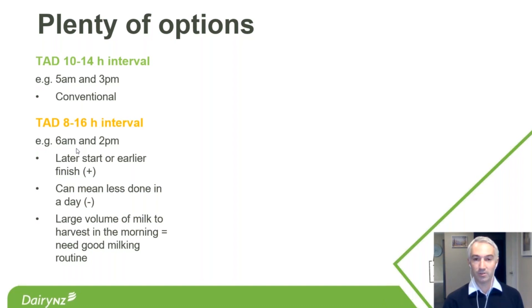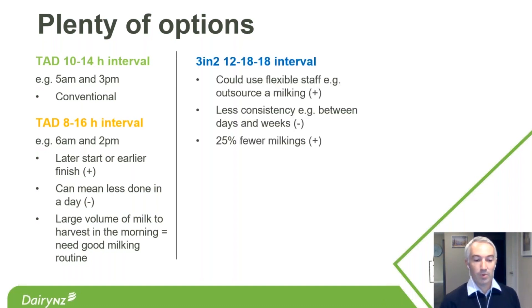With three-and-two at 12–18–18, it opens the ability to use flexible staff — for example, outsourcing milking, where every second day there's a milking around 11am. A stay-at-home parent only available between 9 and 3 could now be employed for that task. This potentially means fewer full-time staff, greater use of flexible part-time staff, and a larger pool of people available to the industry.